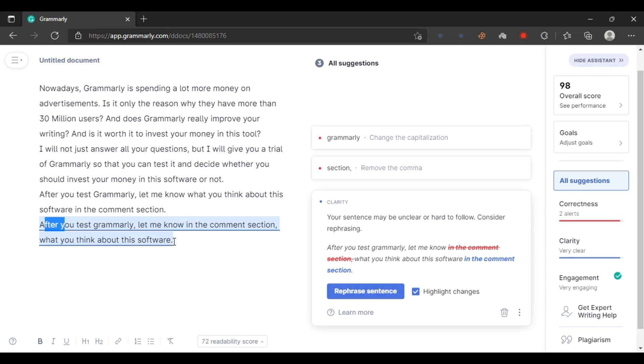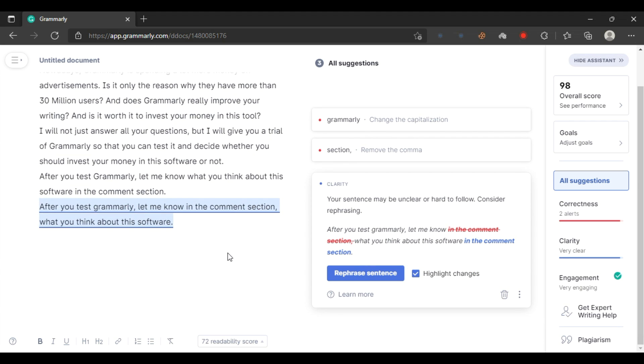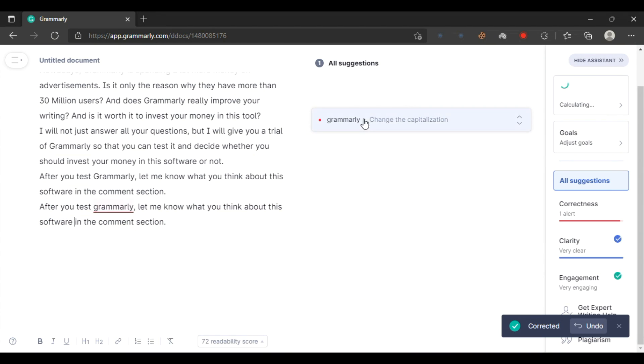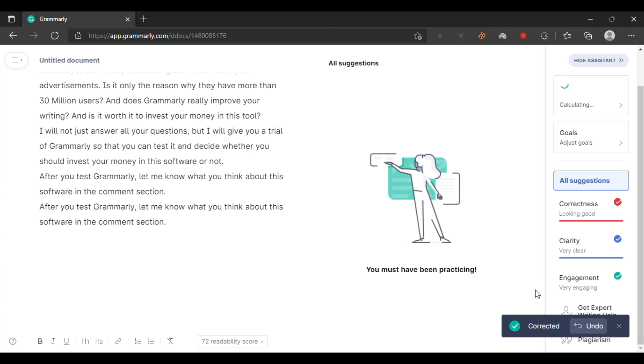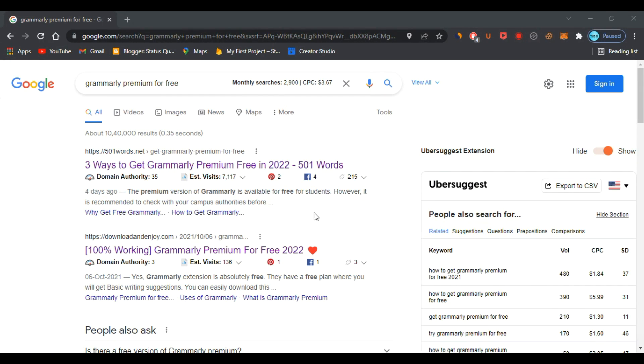I will not just tell you what the difference is — I will give you a trial so that you can use it and decide whether it is really good for you or not. Now, how can you use this? Follow all the steps shown in this video and make sure you don't skip any steps, otherwise it will not work for you.